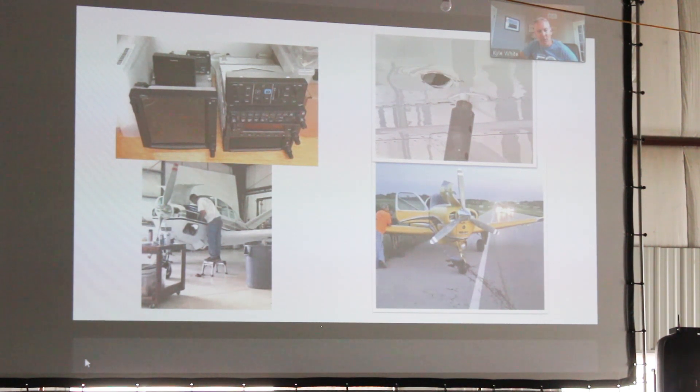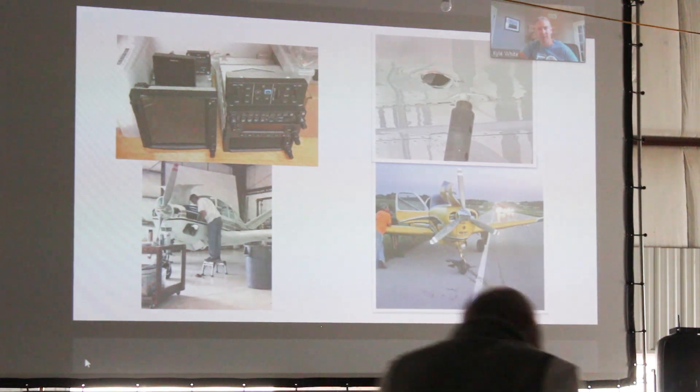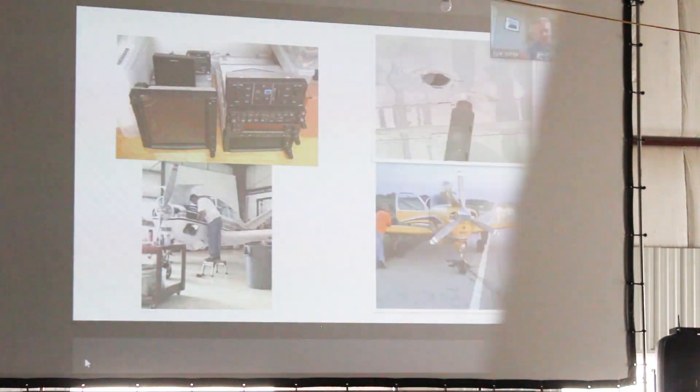Second of all, the maintenance shop — they may have, and we hope they have, products and completed operations coverage. Meaning the work has to have been completed in order for their coverage to apply in the situation where your aircraft is damaged. They're going to go back and say, 'Was the aircraft returned to service?' Because the shop only has coverage for completed operations. So it's very, very important.